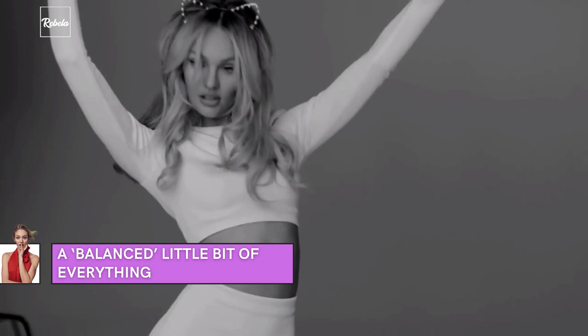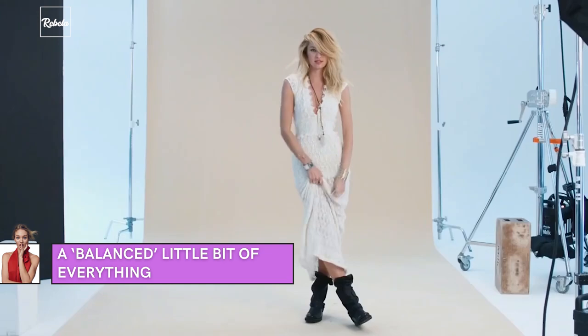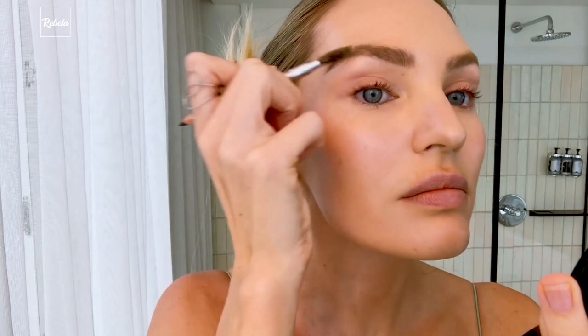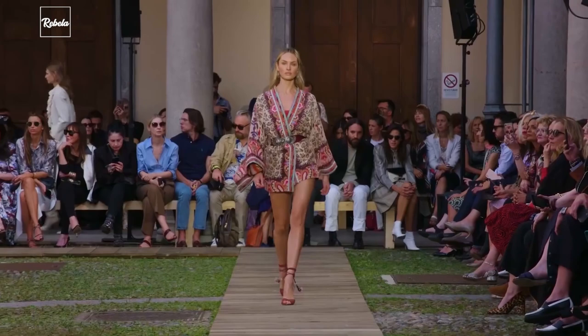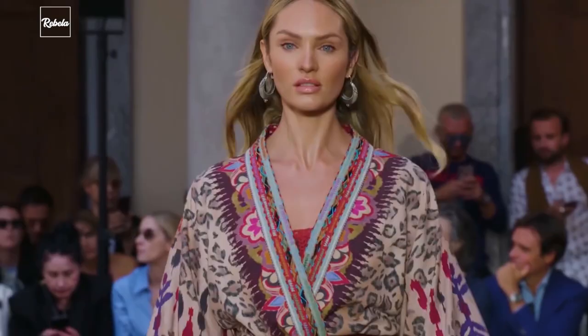Surprisingly, even though her eye serum costs over $100, her go-to cleanser is something we can grab while out for groceries at Whole Foods Market. We hope this video was helpful. As always, don't forget to like and subscribe for more amazing videos. Thank you so much for watching, and we'll see you tomorrow.